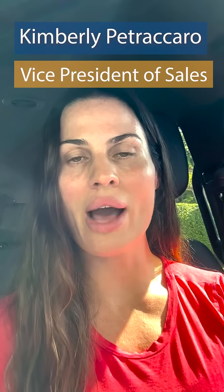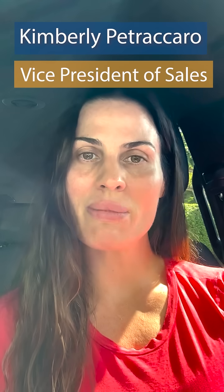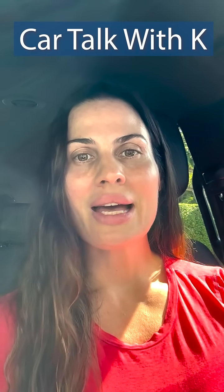I've been getting a lot of questions about our flooring in general, so I thought this would be a good time to start addressing those questions with Car Talk with Kay. This week, one of the questions I got was: why would I want to use ESD flooring when I can just use an ESD sealer? And that is a great question.